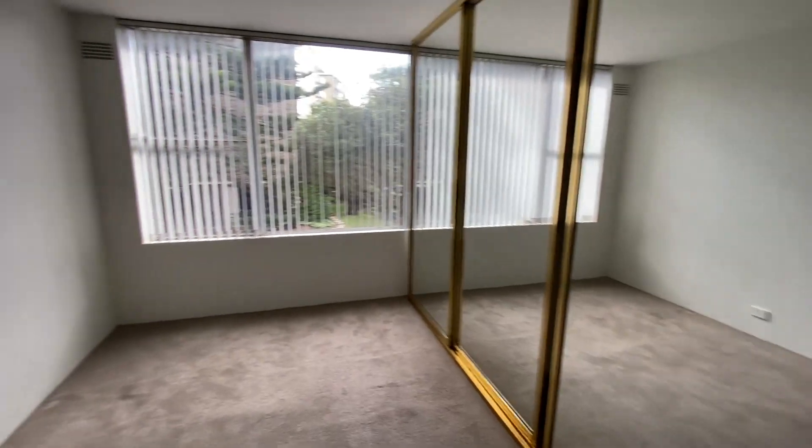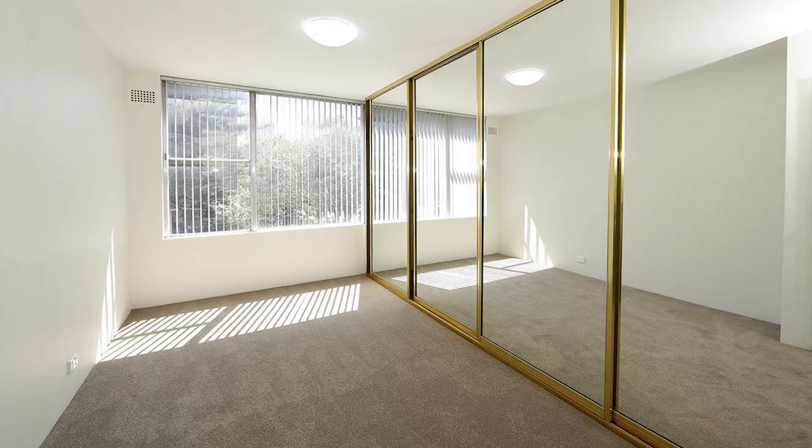Both bedrooms also capture the natural light and come equipped with huge built-in wardrobes.